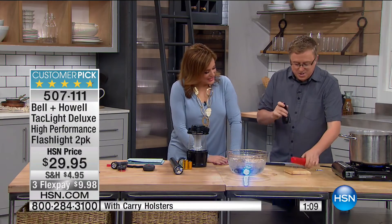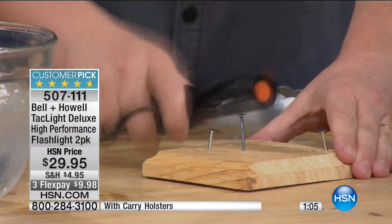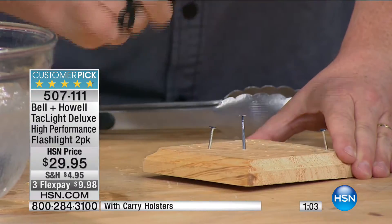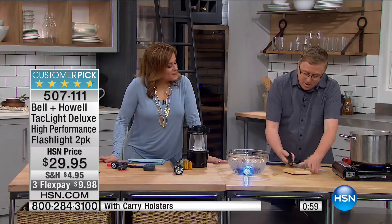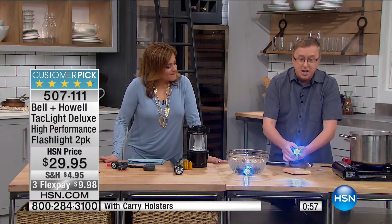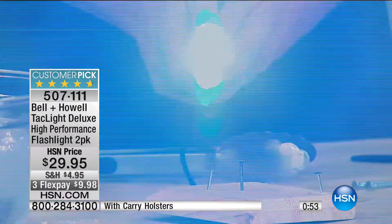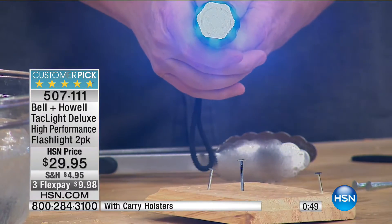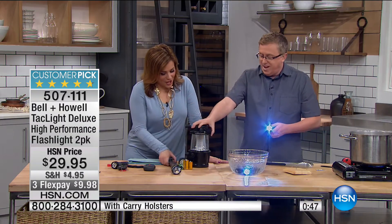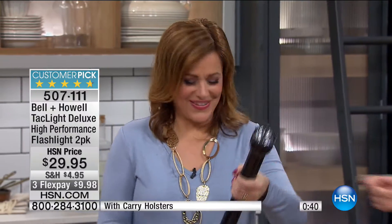I'm going to hammer this right into the table — look at this, I can hammer nails with this thing. We're talking military grade, we're talking tactical — this is a true tactical flashlight. Usually, to get something of that quality, you had to walk around with a big heavy cop-style flashlight. But how heavy is that? It's ridiculous, you can't hide that, you can't put it in your purse.